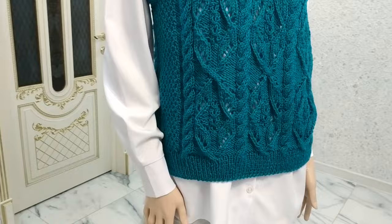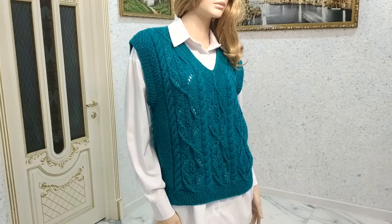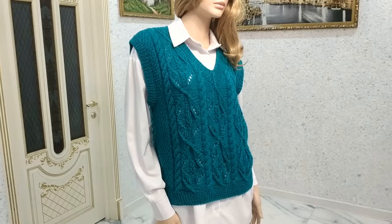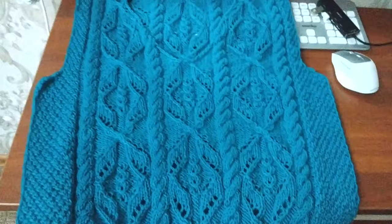This jacket sits perfectly on me and I have a height of 162 cm. The mannequin in front of you has a height of 1.75 meters, and the jacket also sits perfectly on the mannequin, although the mannequin size is 44. So if you look at the oversize style, you can see this jacket is universal — it looks great in size 50 and also in size 44, as it is easy to regulate the width.